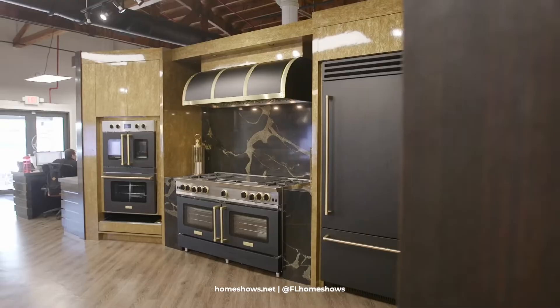So Louis, one thing that stands out to me is right behind us — the Blue Star cooking series. I dressed the part — Matt Black. Tell us what makes this special.